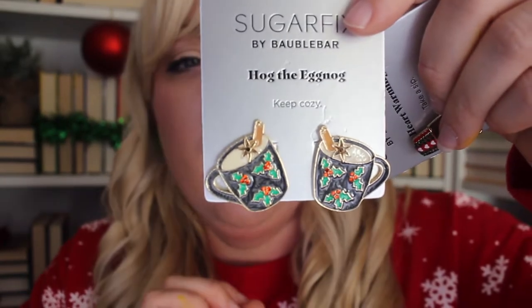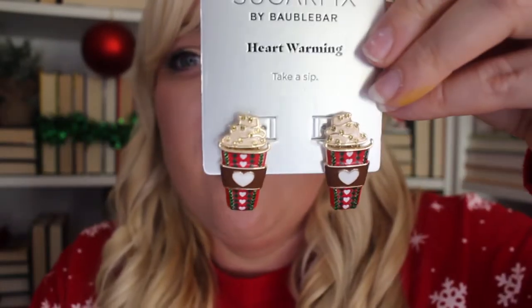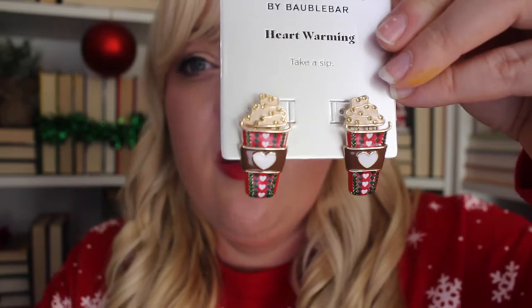I got two pairs of earrings from Target — they're Sugarfix by Baublebar. Baublebar earrings are very expensive, normally like $50, but they make a brand version for Target that I think are just as cute. These were both $13. These are little eggnog earrings, which I love, and then just little coffee cup latte-looking Christmas earrings.